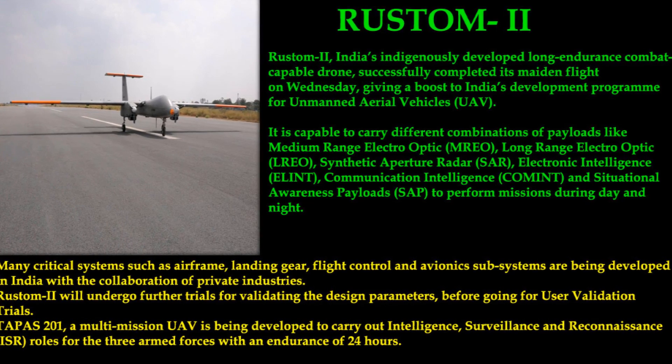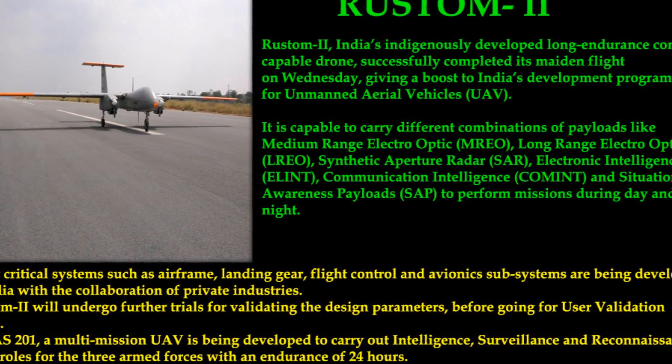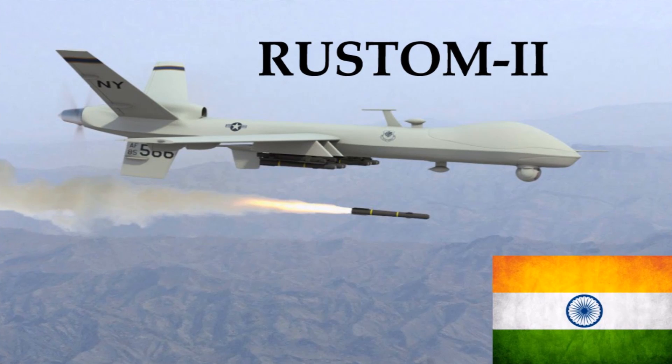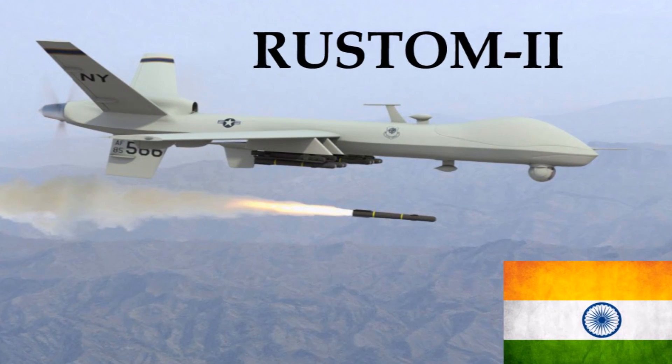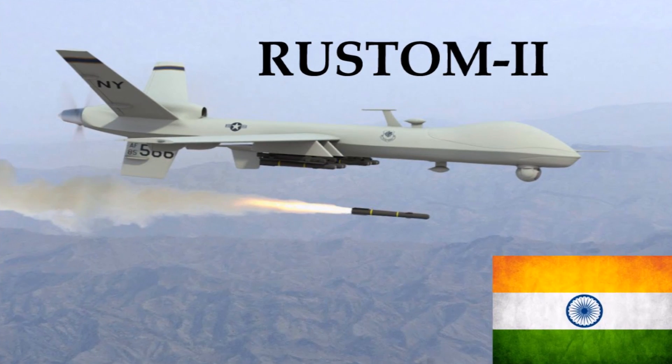Number 5: Rustam-2. Rustam-2 is India's indigenously developed long-endurance combat-capable drone, which successfully completed its maiden flight on Wednesday, giving a boost to India's development program for unmanned aerial vehicles (UAV).